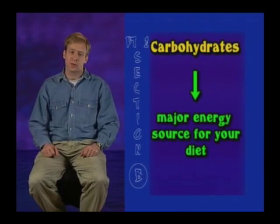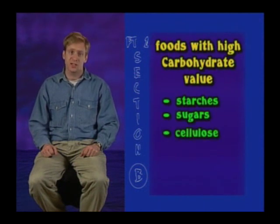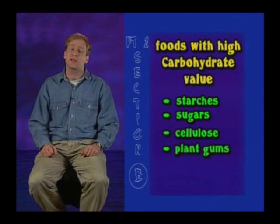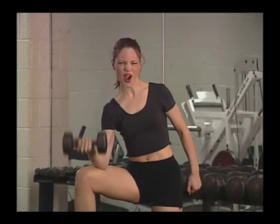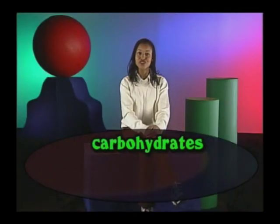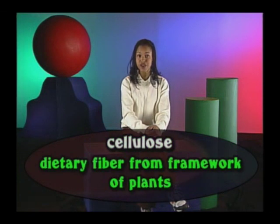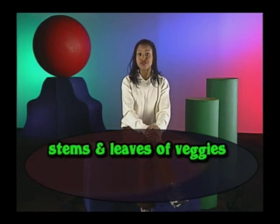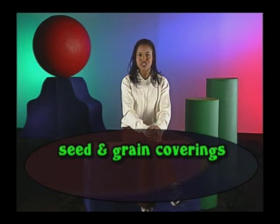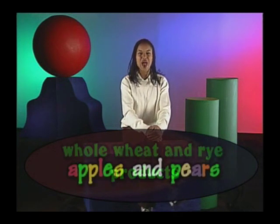Carbohydrates are the major energy source for your diet. Foods with high carbohydrate value are starches, sugars, cellulose, and gums made and stored in plants. Carbohydrates are found in some cellulose products, not cellulite. Cellulose is a dietary fiber that comes from the framework of plants. Examples of cellulose sources are the stems and leaves of vegetables like cabbages, seed and grain coverings like bran, whole wheat and whole rye products, and also apples and pears.